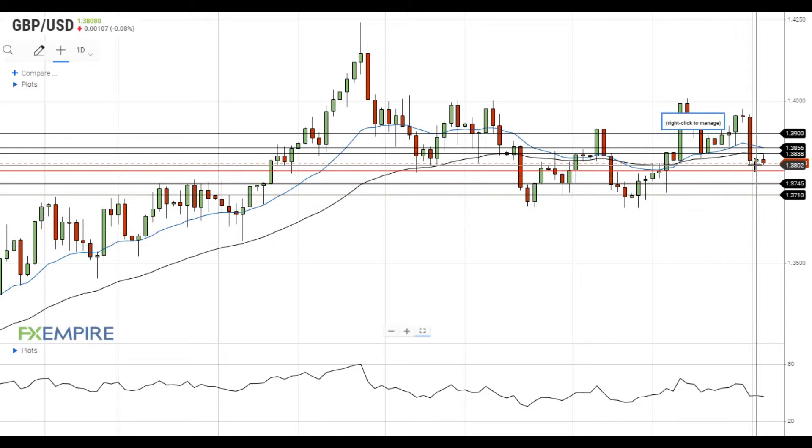If this attempt is successful, it will get to the test of the next support at 1.3785. A move below this level will open the way to the test of the support at 1.3745, which is followed by the support at 1.3710.